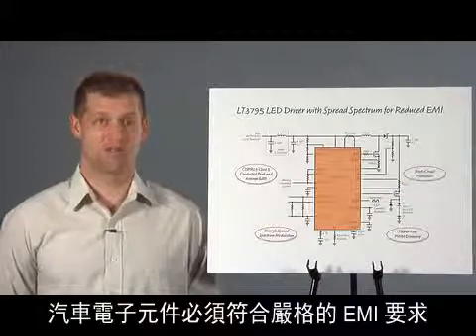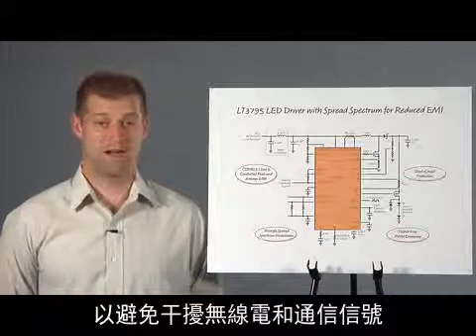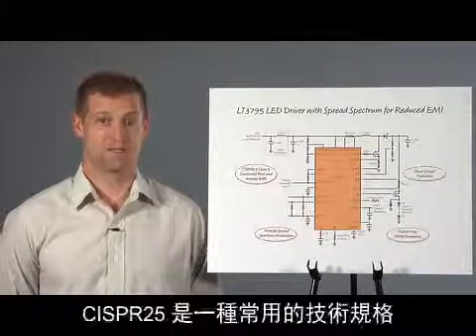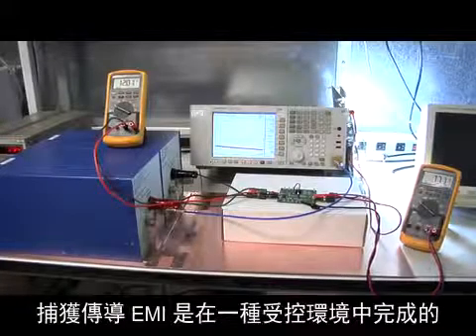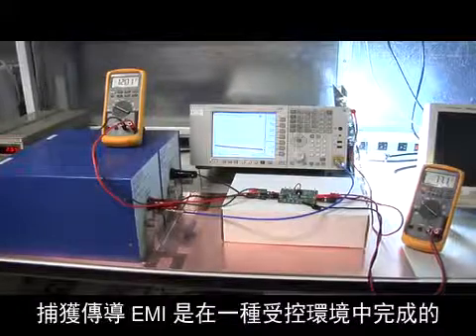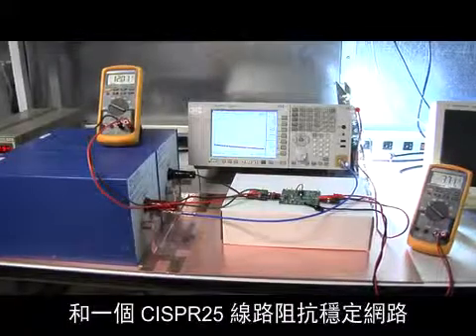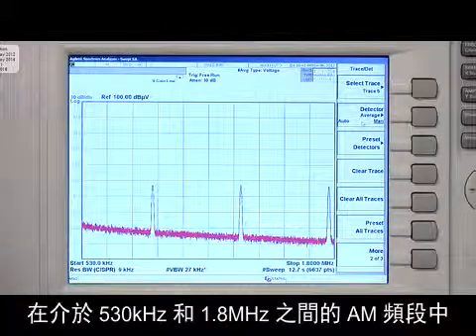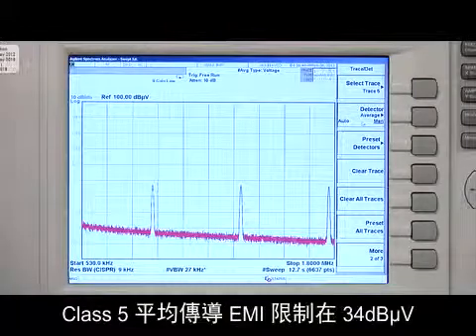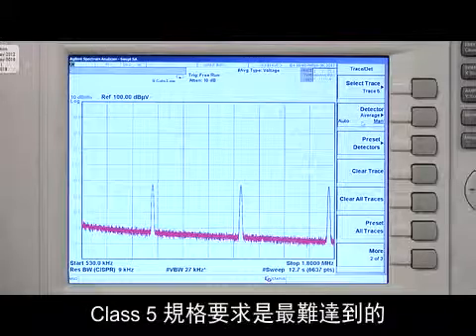Automotive electronics must pass stringent EMI requirements to avoid interference with radio and communication signals. CISPR-25 is a commonly used spec. Capturing the conducted EMI is done in a controlled environment with a spectrum analyzer and a CISPR-25 line impedance stabilization network. Class 5 conducted average EMI is limited to 34 dB microvolts in the AM band between 530 kHz and 1.8 MHz. Class 5 is the hardest to pass.